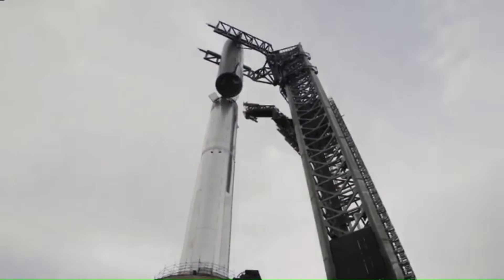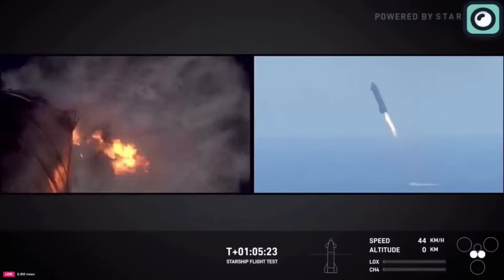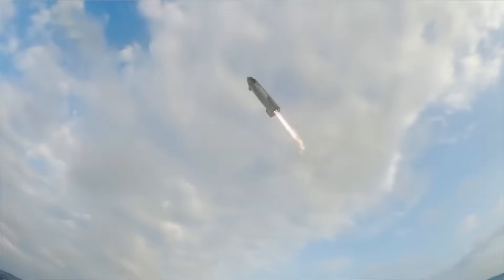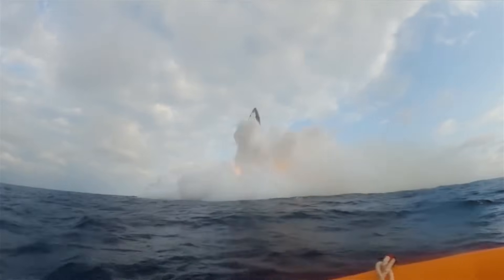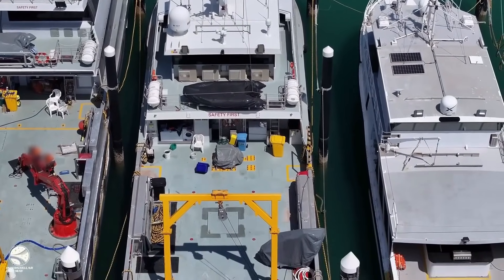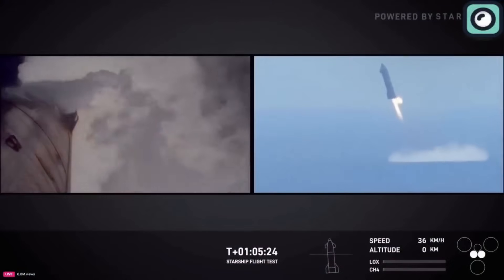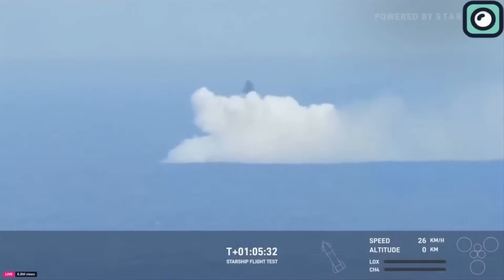SpaceX has recently revealed that it is working on a dedicated system to transport Starship and Super Heavy after landing, whether they touch down on a drone ship or splash down in the ocean. The key challenge is that returning a 50- to 70-meter-long rocket stage from the ocean to land is not just a recovery problem — it is a heavy logistics problem. A landed Starship cannot simply be lifted onto a standard cargo ship. The vehicle must be stabilized, rotated from vertical to horizontal, secured, and protected from motion during transit. Ocean waves can cause rolling and vibrations that place stress on the vehicle's structure, and even small movements can translate into large forces when dealing with masses over 100 tons.